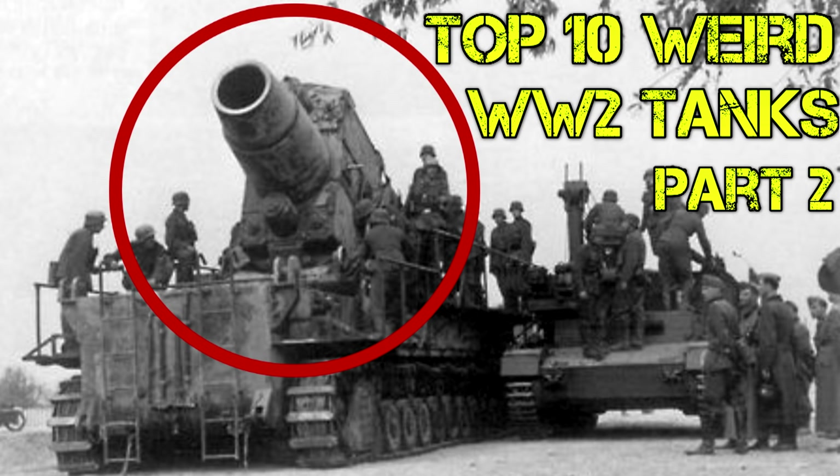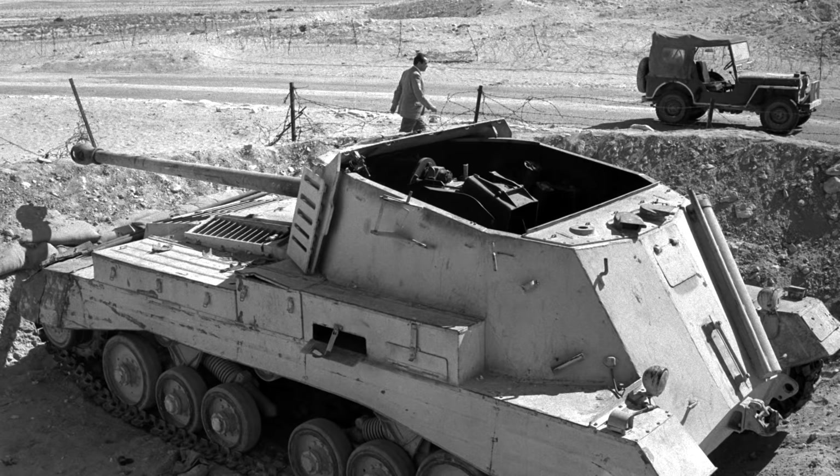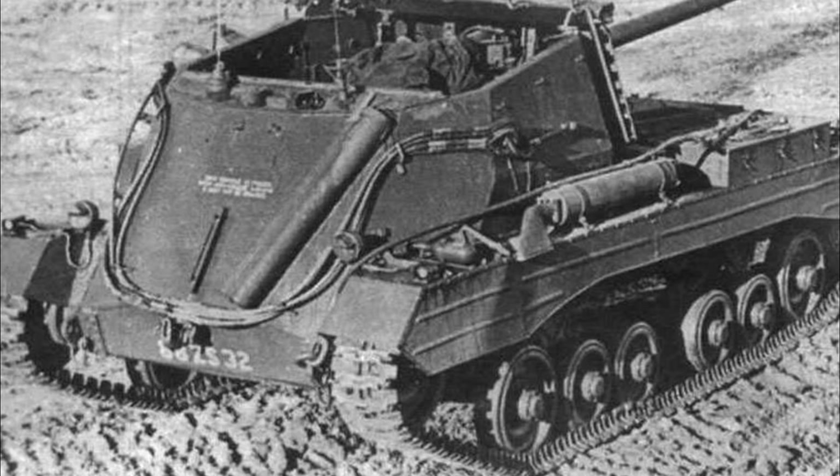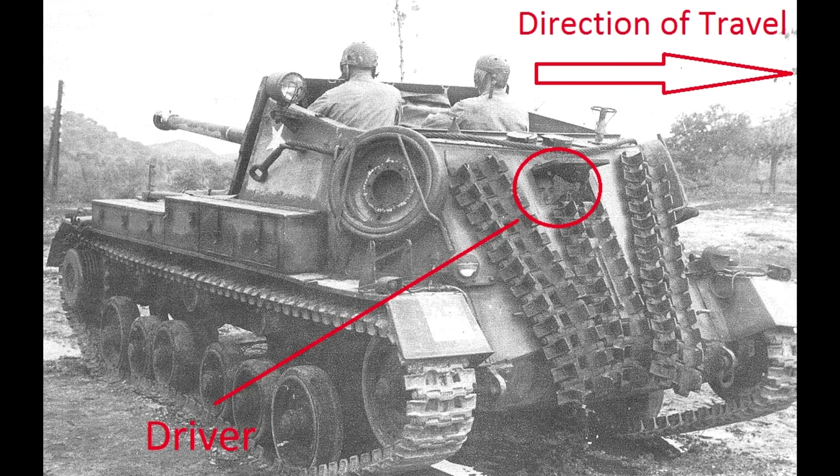Number 5: The Archer. At first glance, the Archer doesn't appear any more abnormal than the average tank. It's a British tank with a 17-pounder anti-tank gun, fixed and facing forward, with 11 degrees of traverse left and right. What makes this tank weird is that the main gun is actually facing the wrong way — it's facing backwards. If the tank is facing towards the enemy, the 17-pounder gun will be facing 180 degrees away from them.